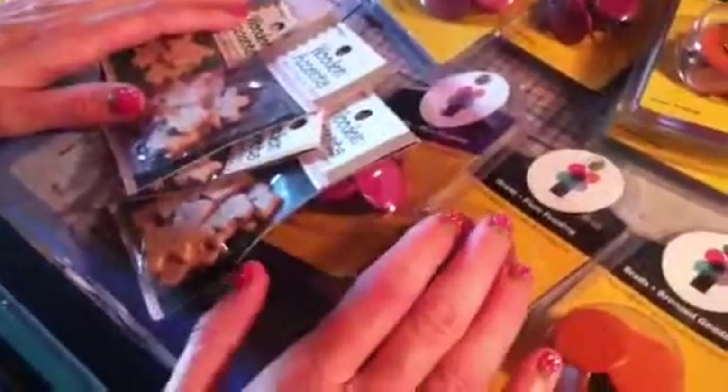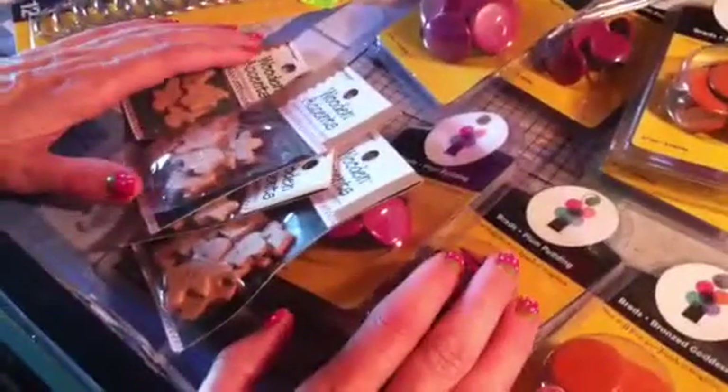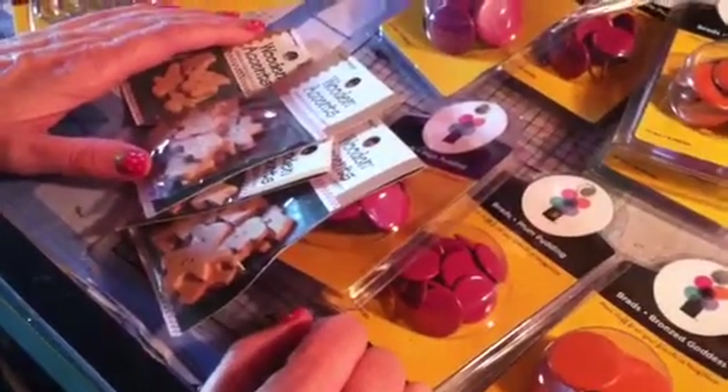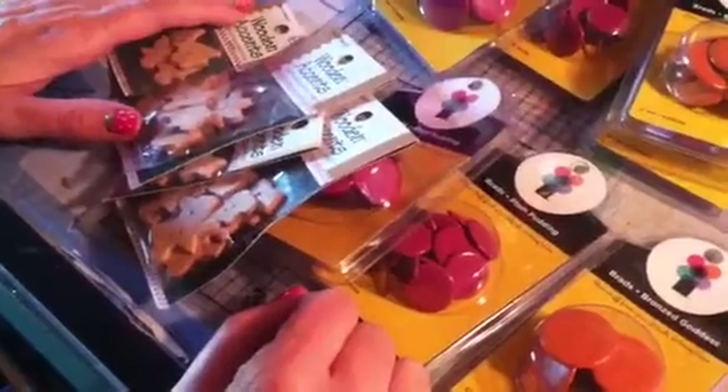Hi everyone, this is Carrie from DoubleClick. Today I want to do a quick haul video on some of the supplies that I scored at the CKC convention in Mesa, Arizona for 2013.